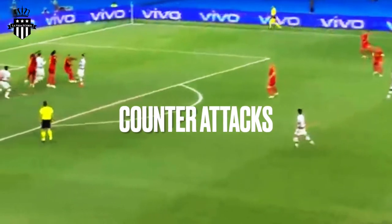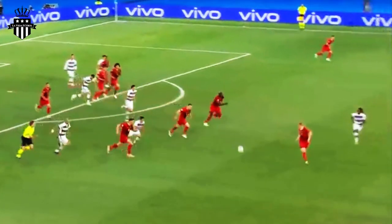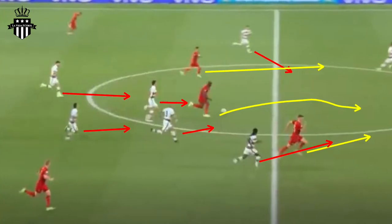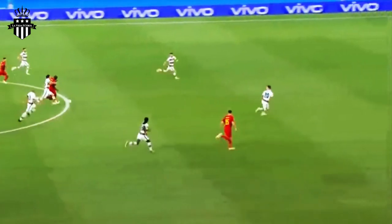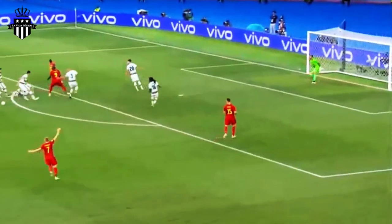Here we have a free kick for Portugal. The ball gets cleared out — there are four players from Belgium waiting outside the box, everybody else defending. As soon as the ball is won, those four players become six moving forward at full speed through the center. Running through the center forces Portugal to cram in the middle, which opens up the outside lanes and can lead to a shot on goal, a corner kick, or at the very least an attempt.